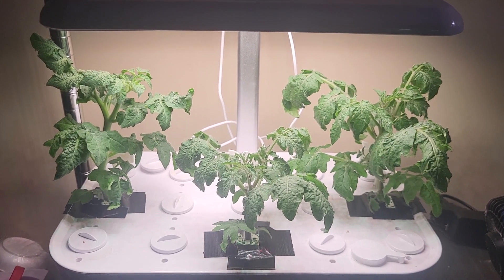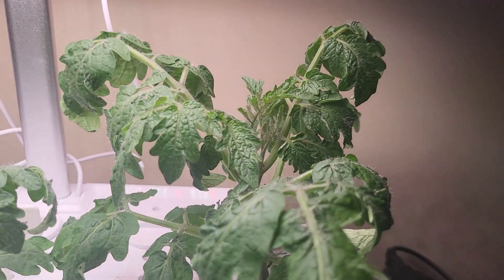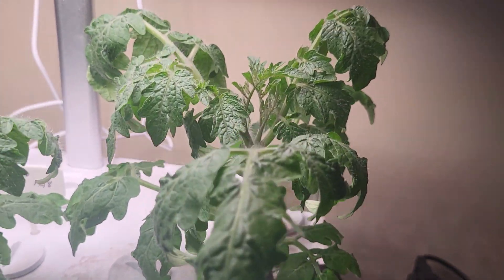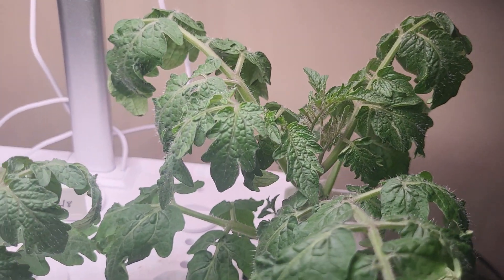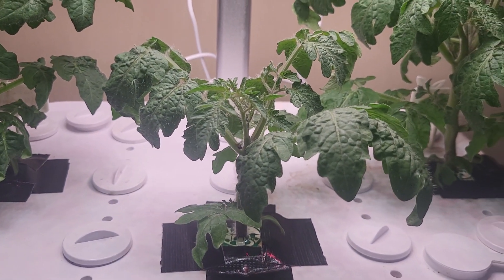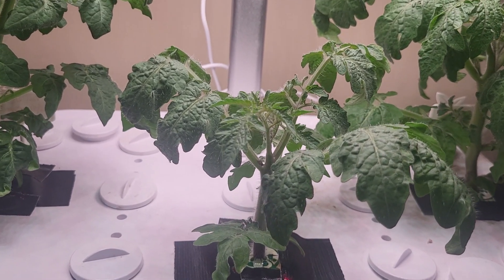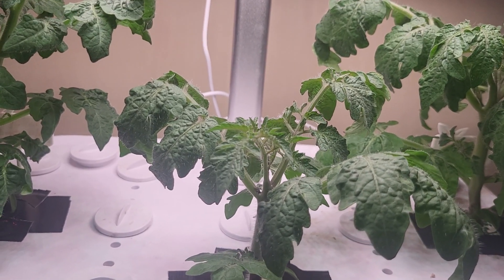I want to do a quick update on my dwarf tomatoes. This one is my dwarf red robin and my micro tom. The growth is eight days less than the other two.